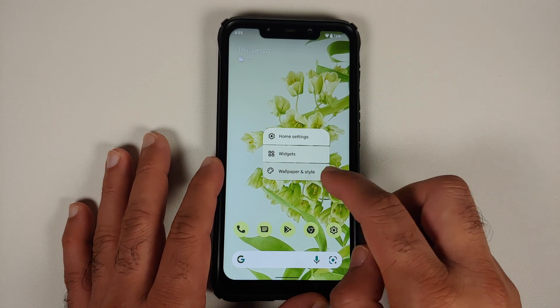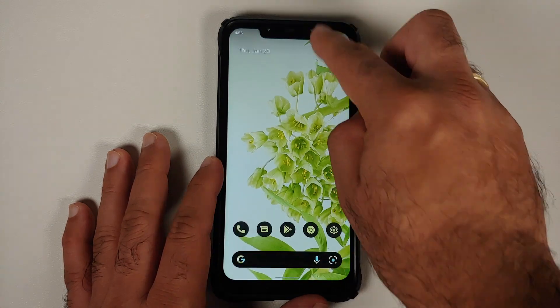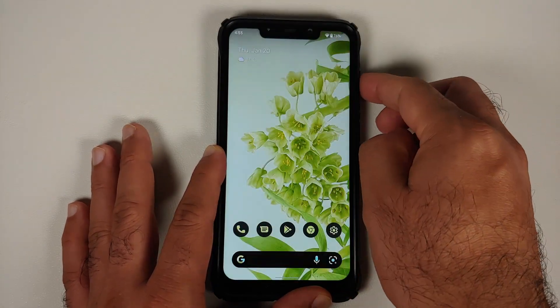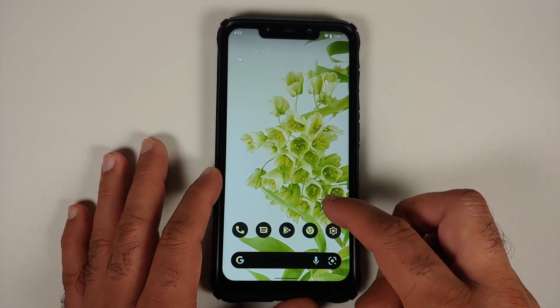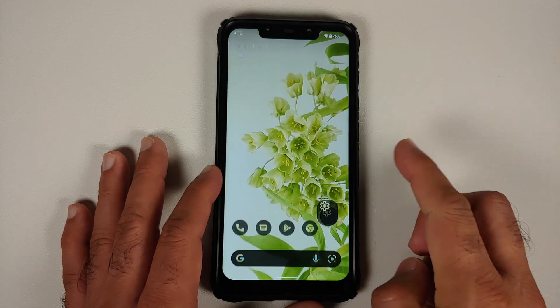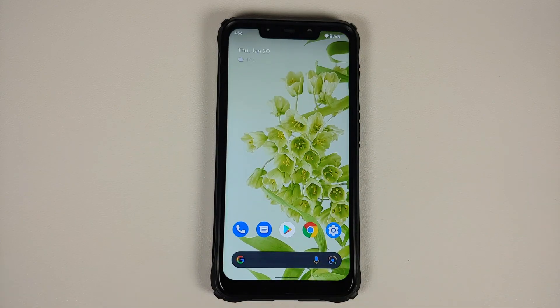You can also enable dark theme to see how it looks. Here is your quick settings panel, power menu, and volume panel — icons and everything have adapted to dark theme. This is how the settings page is going to look once you have enabled dark theme on your Poco F1 running Pixel Experience based on Android 12.